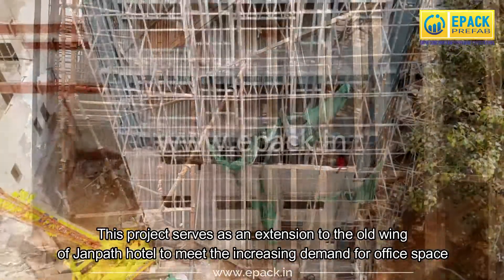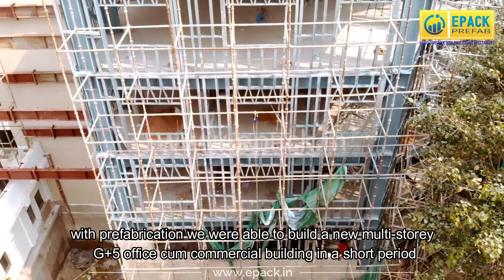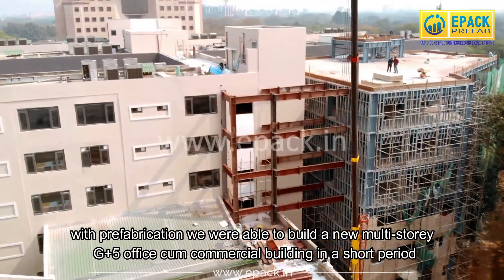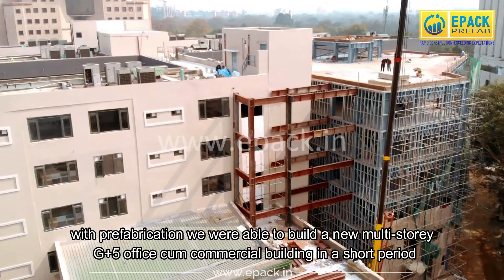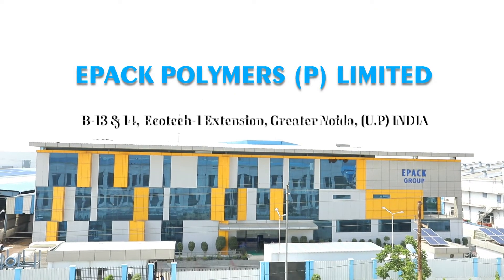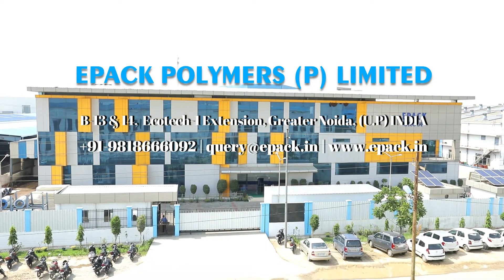This project serves as an extension to the old wing of Johnbeth Hotel to meet the increasing demand for office space. With prefabrication, we were able to build a new multi-story G plus 5 office cum commercial building in a short period, which would have otherwise taken months with traditional construction. If you want to know more or have a requirement, feel free to reach us.